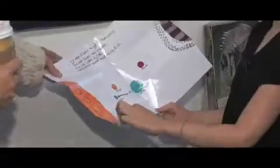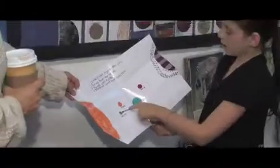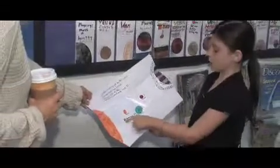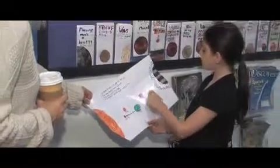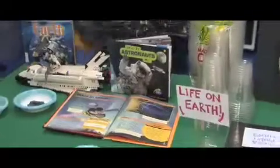This is the sun. This is Mercury. This is Venus. This is Earth. This is where the rocket ship takes off. And then this is Mars. And then this is Jupiter. And this is the asteroid belt. And Earth has a magnetic field.